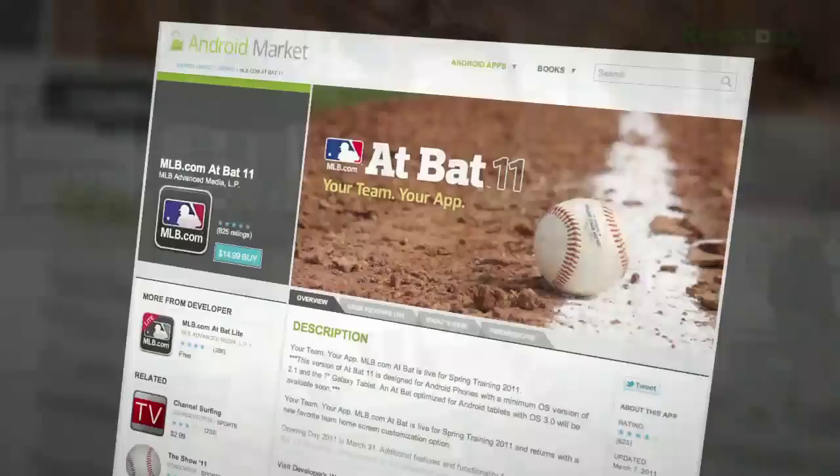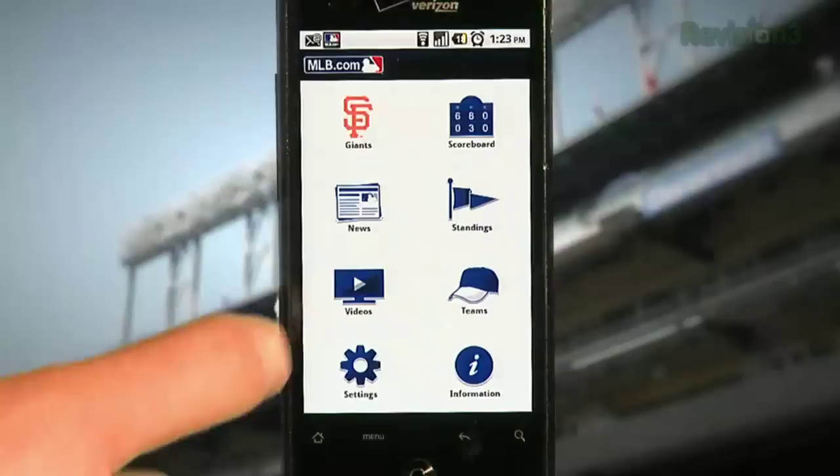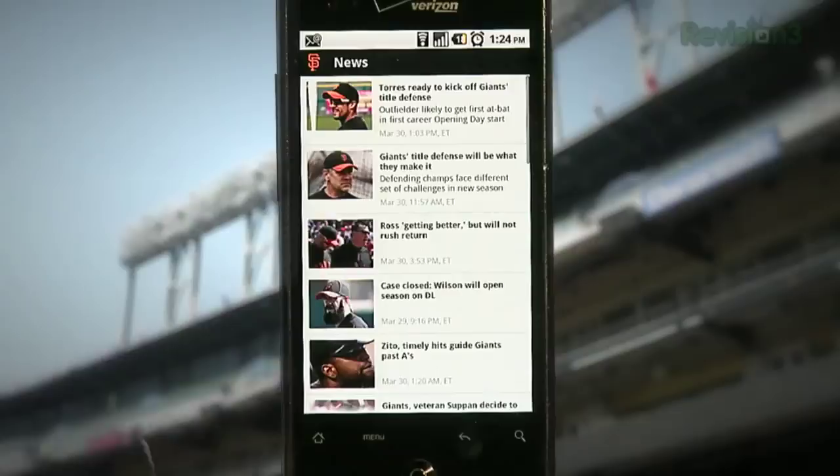For Android, the MLB At Bat app is once again $15 in the Android Marketplace. The main features of the app are the same as previous years. You can stream any MLB game live on your phone, including home and away radio broadcasts. If your favorite team is in New York, you can listen to the New York broadcast or your local team broadcast, which is pretty cool.